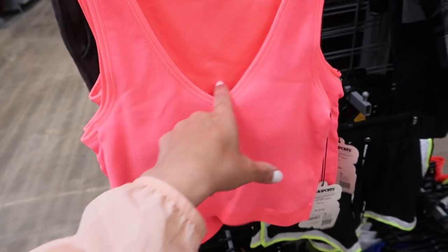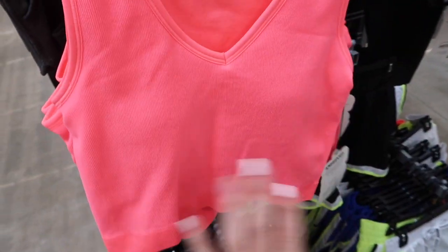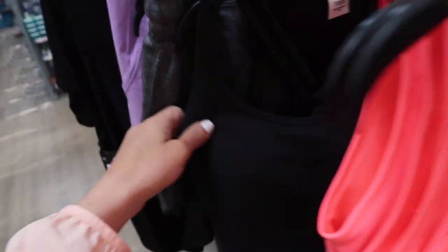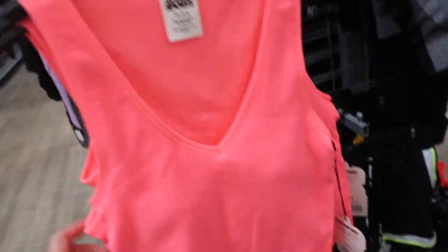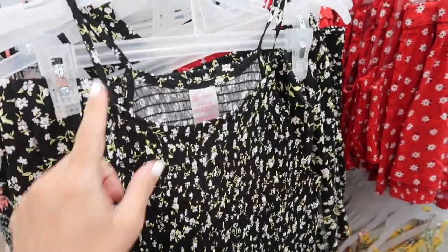Also seeing new seamed crop tops from Love and Sports. This has that V-neck, really nice stretchy ribbed fabric, and also has padded cups with the shelf bra. It's really nice and fitted in this pretty coral and then also in the black. These are $18.